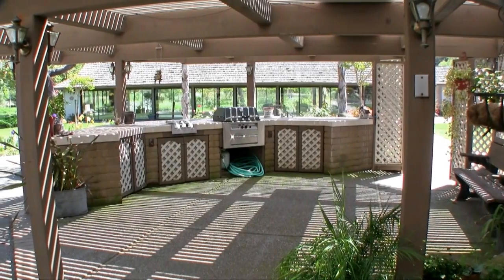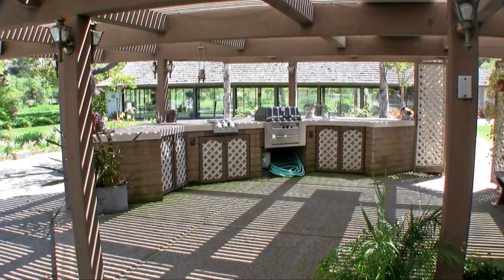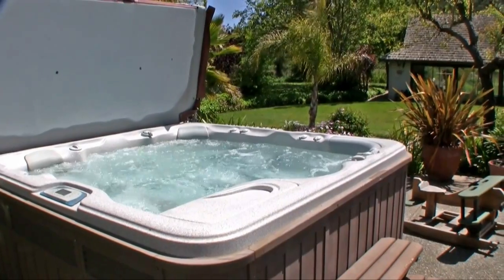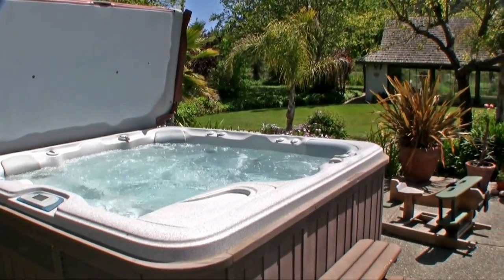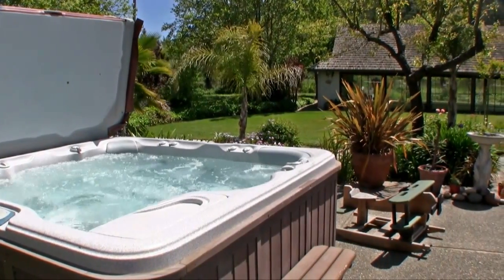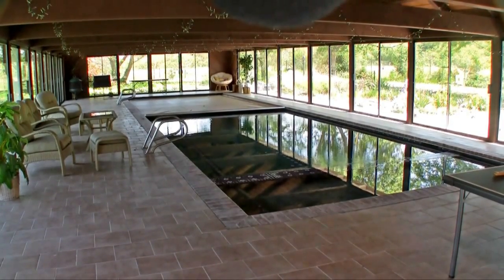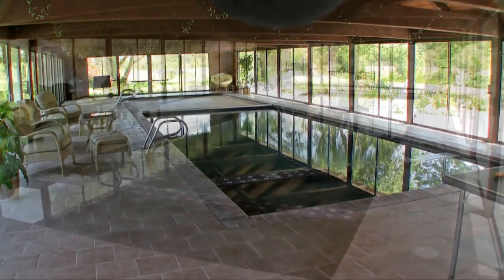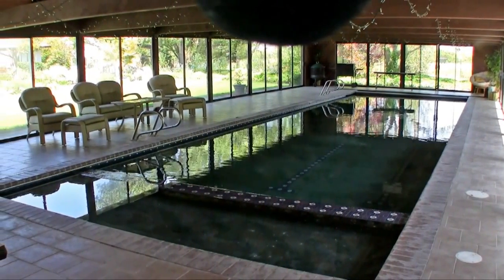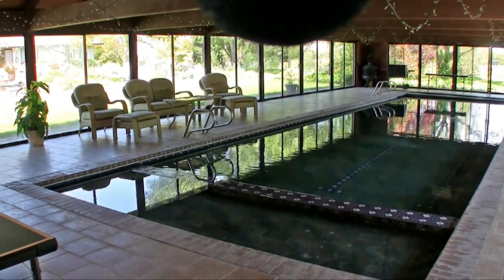Entertaining outside is fun with the custom barbecue area. A jetted hot tub provides relaxation in the private, fully landscaped backyard. The indoor pool is kept warm with an electric cover. The glass doors around the pool can be opened or closed depending on your function. There is a changing room and a bathroom located in the pool building.